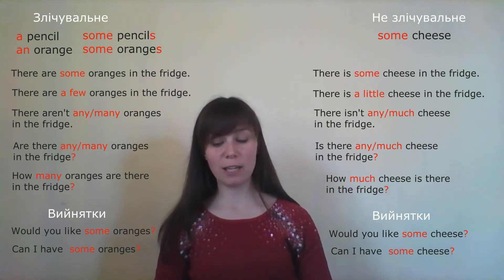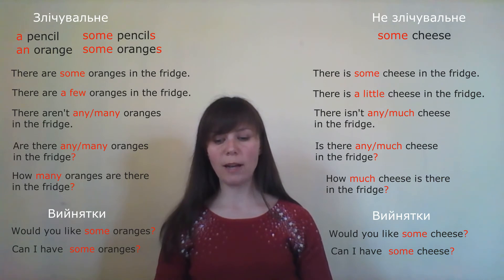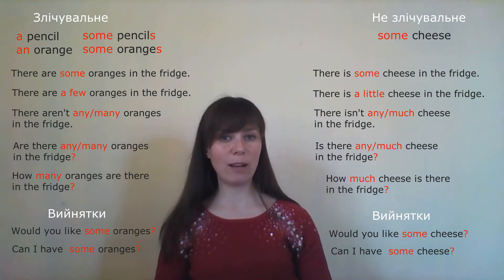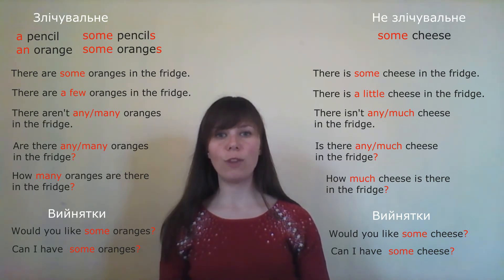What does Natalie say? 'Would you like some cake?' — 'ти хотів би тортика?' The boy says: 'No, I don't like cakes.' — 'ні, я не люблю тортики'. 'No, thanks.'